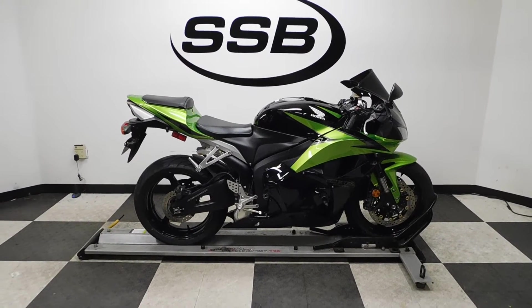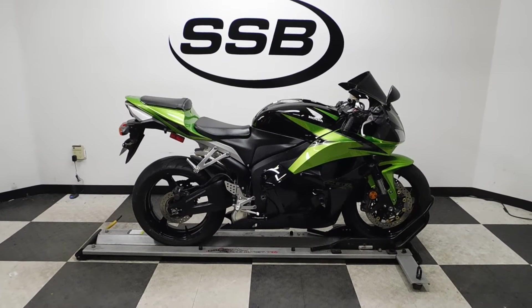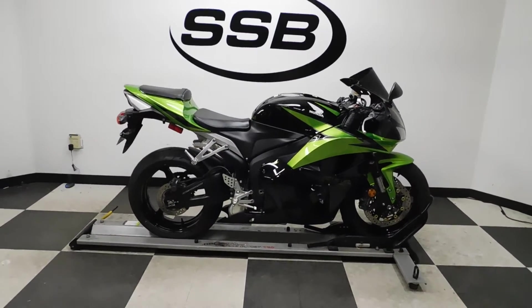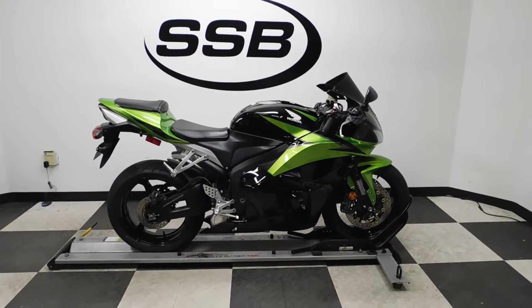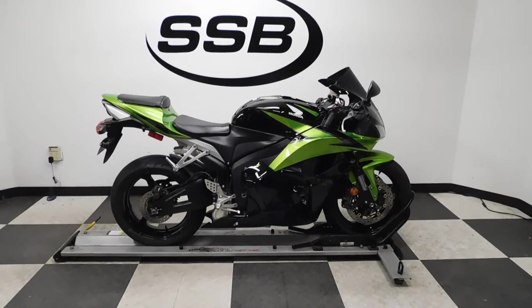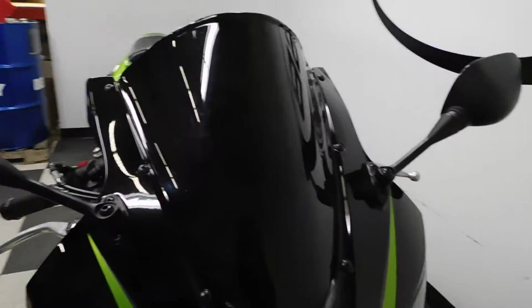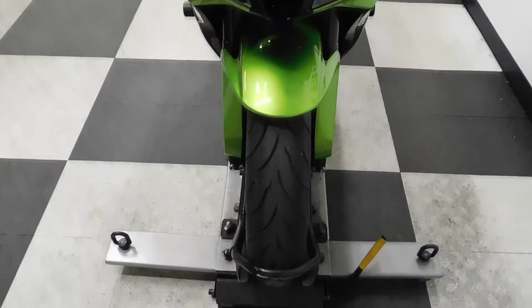Welcome to simplystreetbikes.com. Today we have a rear-colored 2009 CBR 600RR. This bike has roughly 22,500 miles on it and it's still in very good condition. It has been down on the left-hand side, but the damage that was done to it is pretty minor. Let's walk around — I'll show you what we're talking about, the few accessories that are on it, and then we'll fire it up for you. This really still is a sharp looking bike.